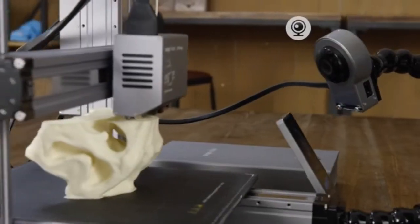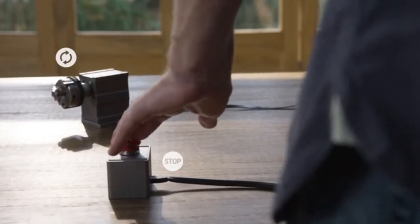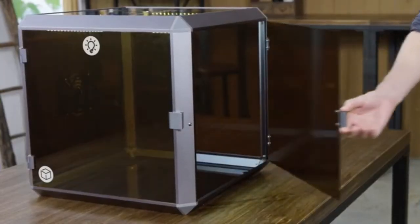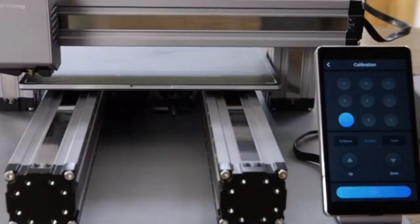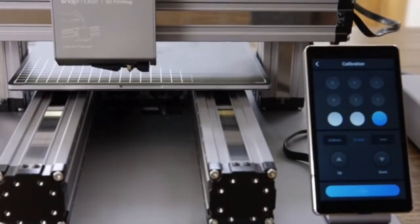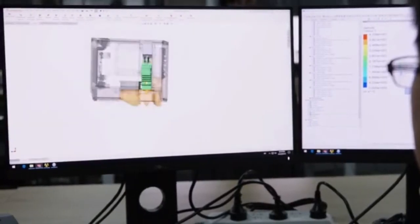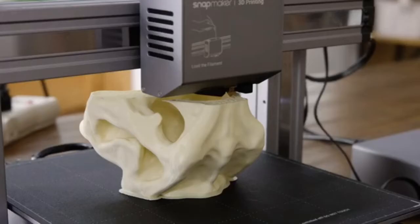You can further enhance it by adding an IP camera, a hand wheel, an emergency stop button, an enclosure, and more. The new Snapmaker includes an automatic bed leveling feature that ensures you print on a level bed every time. The cooling system is redesigned to cool the print in the most efficient way possible.